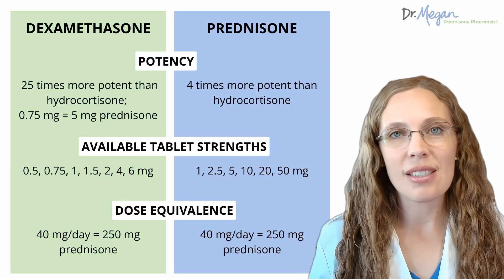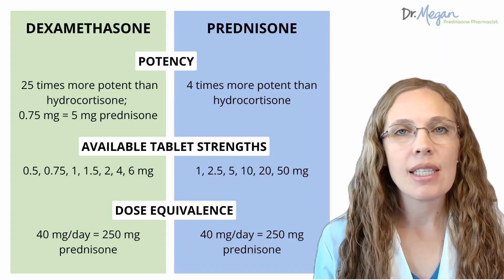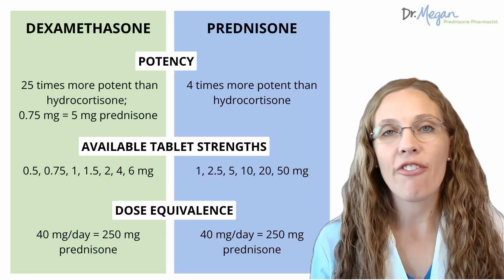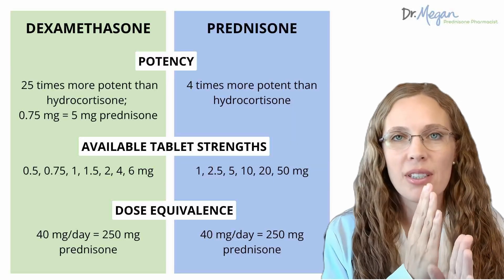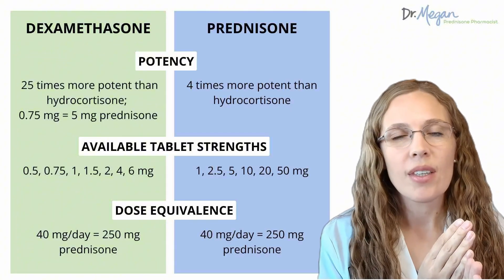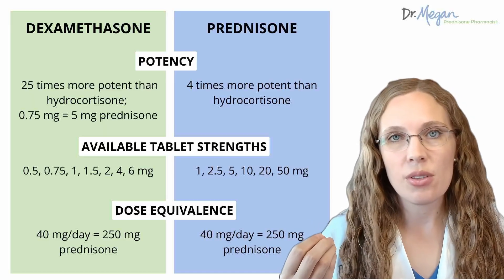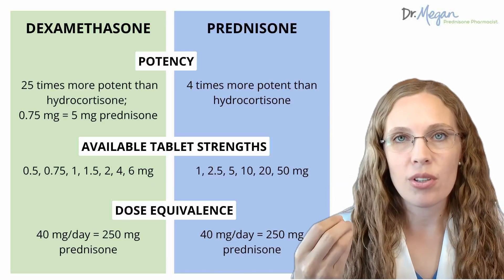One of the easiest-to-notice differences between dexamethasone and prednisone is how potent they are — that is, how many milligrams it takes to get an effect. Dexamethasone is very potent; you only need a tiny bit to get the same effect as a much larger amount of prednisone. All steroids are compared to hydrocortisone, the steroid closest to our naturally occurring hormone cortisol. Prednisone is four times more potent than hydrocortisone, whereas dexamethasone is 25 times more potent. So 0.75 mg of dexamethasone is equivalent to 5 mg of prednisone.